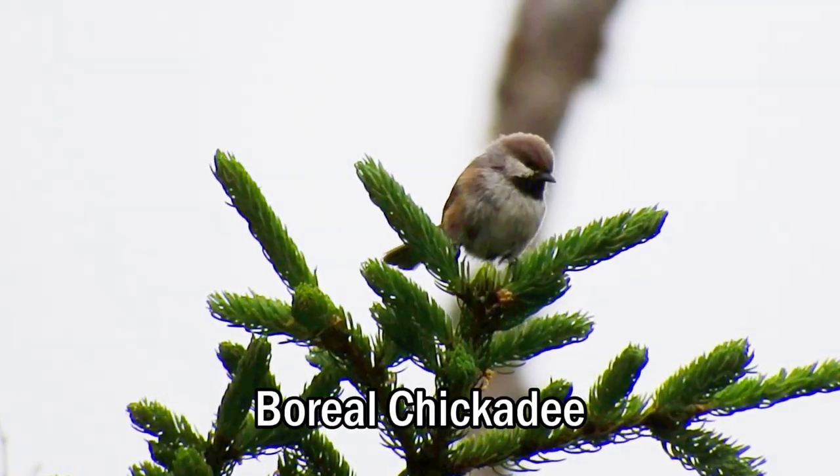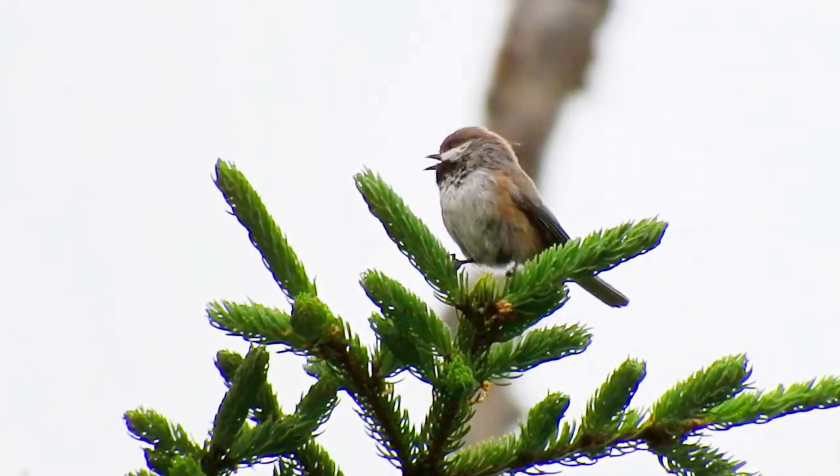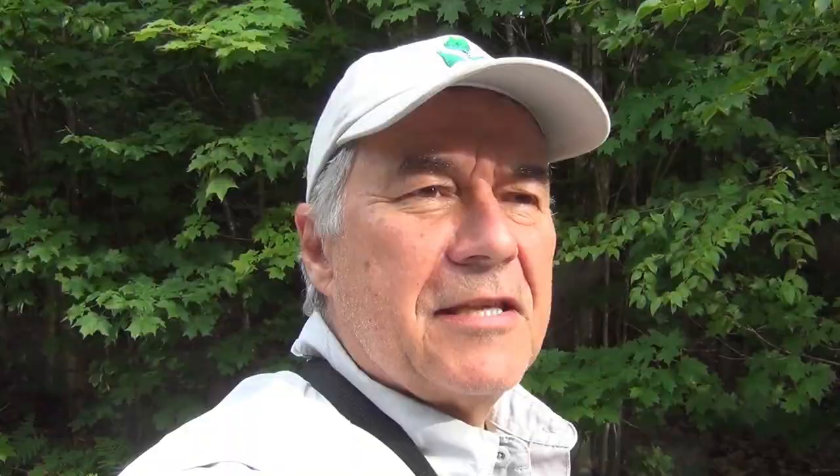Another thing about the Maine Bird Atlas is that when you volunteer, it's total immersion. You start to learn tricks about how to identify and locate birds. You start to learn their secrets, even the ones they don't want to tell you about. Instead of seeing dozens of birds, you're seeing hundreds.